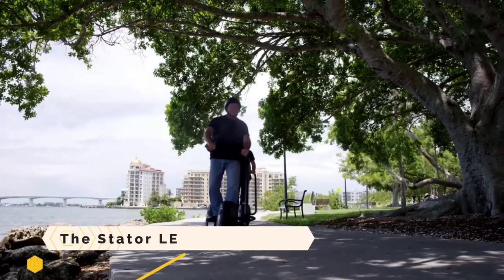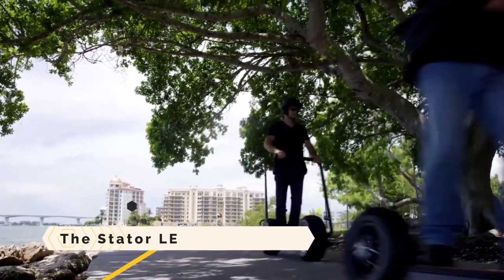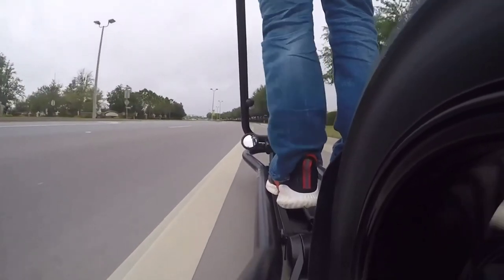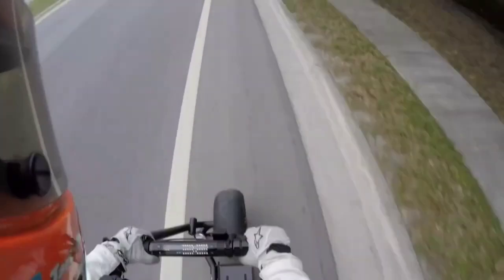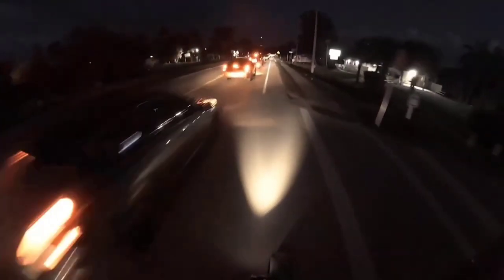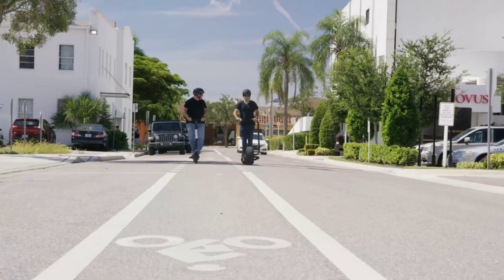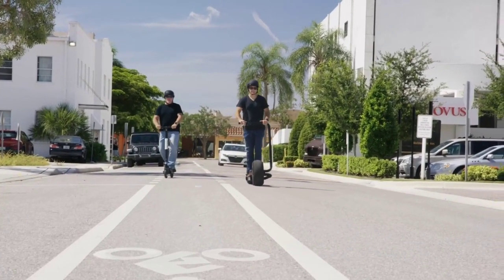The Stator LE. An electric scooter isn't the only thing the Stator LE is — it's a statement. A mobile work of art that gets people talking and thinking. A strong electric motor, a sturdy frame, and two sturdy wheels are the only components left after its minimalist design eliminated all extraneous elements.